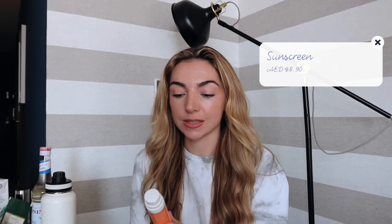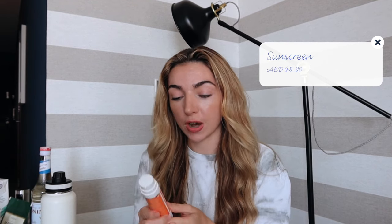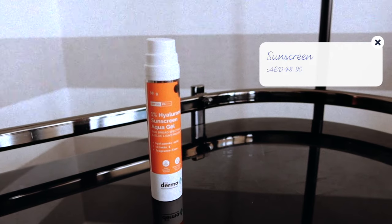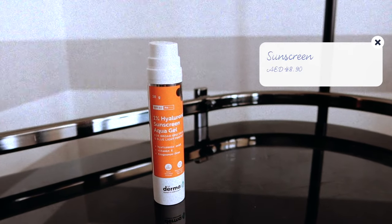Next up is an SPF 50. I've been overwhelmed by the choice of SPF out there, so I just typed it into Amazon and this came up with incredible reviews. It's a 1% hyaluronic sunscreen aqua gel. I used it today and it almost sinks straight into the skin — it's fragrance free, quick absorbing, and I've got absolutely no gripes about it. Would I repurchase? Yes.